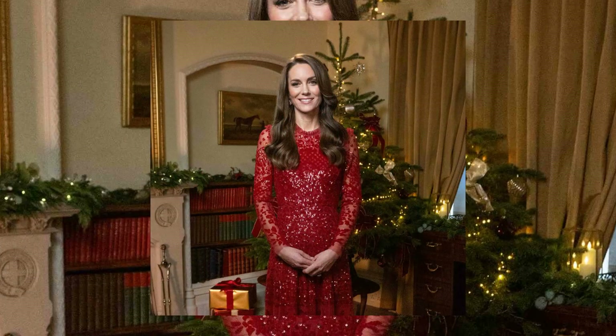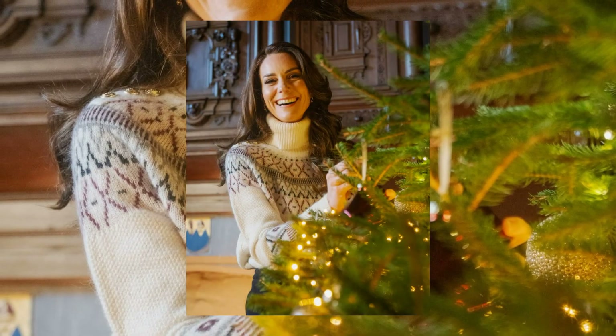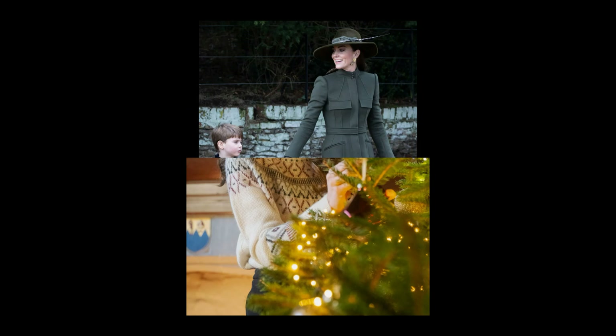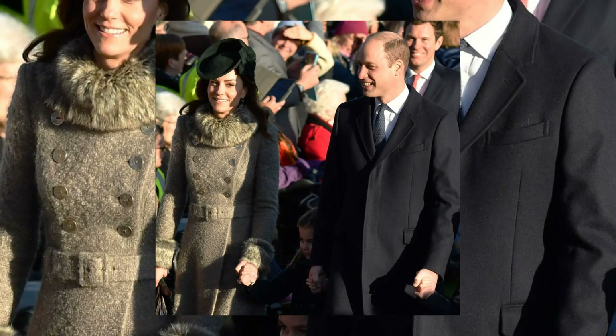As the Princess of Wales, Kate Middleton has graced Sandringham Estate in Norfolk for Christmas celebrations with Queen Elizabeth since 2011. Over the years, her Christmas Day style has become a festive spectacle, combining tradition with a touch of contemporary flair.